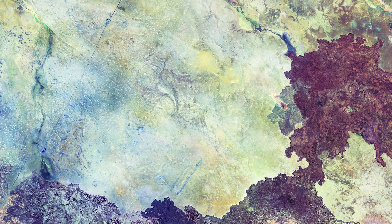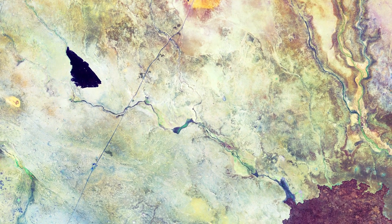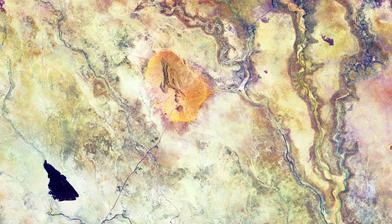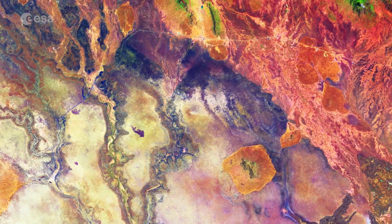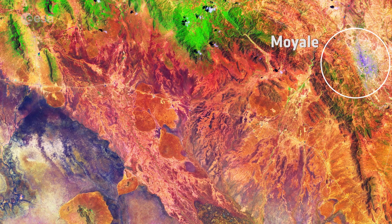Part of the Great North Road can also be seen running from the bottom left to the top right. The road is one of the best in the country, linking Nairobi in the south to Ethiopia. The northern 500 km stretch from Isiolo to the Kenyan-Ethiopian border town of Moyale took about 9 years to build and was completed recently, but has reduced travel time from Nairobi to Moyale from 3 days to about 12 hours and opened up new opportunities for trade and business.